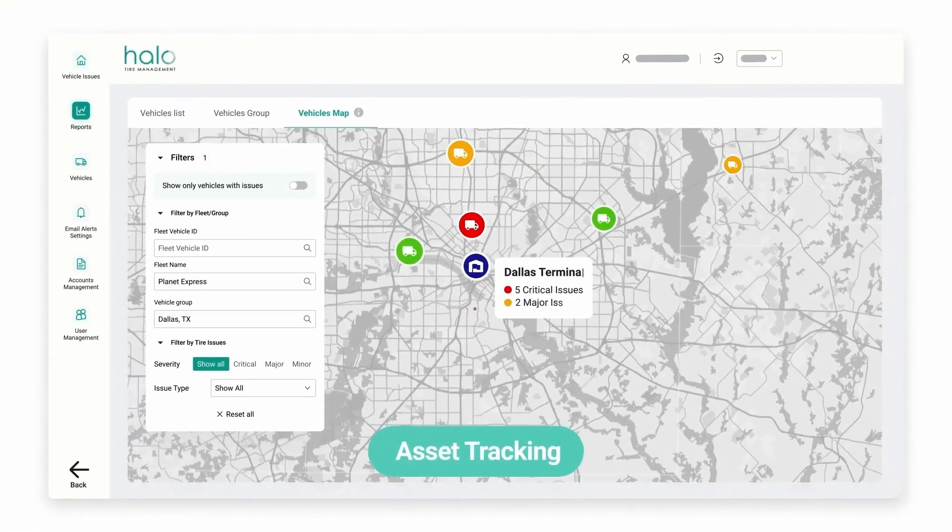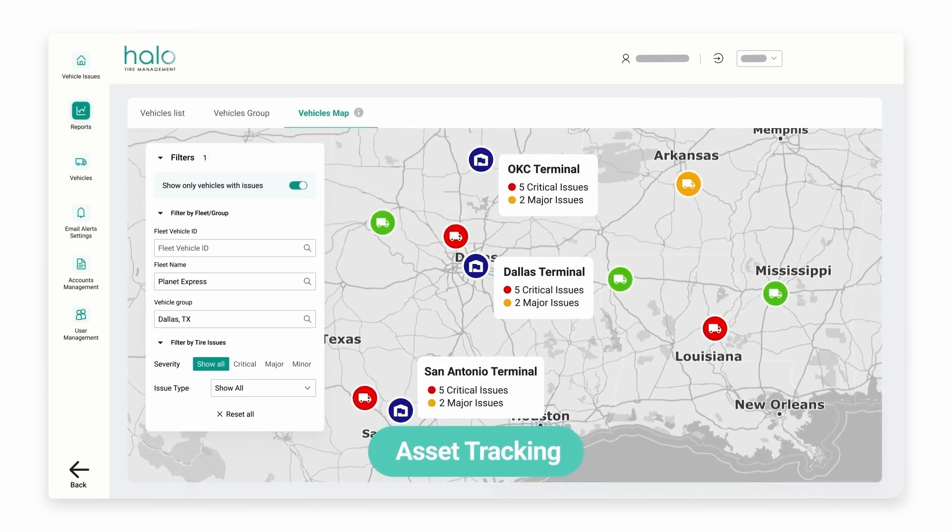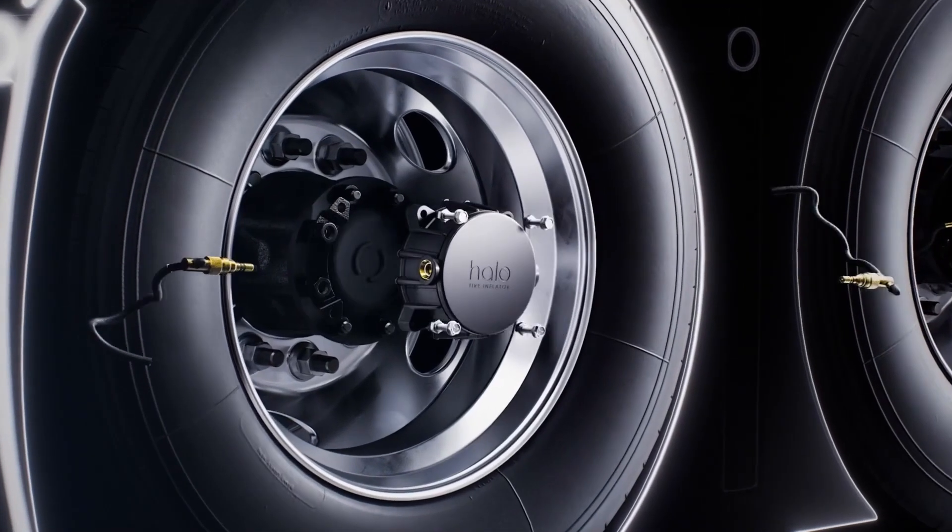Halo Connect i3 also incorporates advanced features such as asset tracking, geo-fencing, and severity identification, placing fleets ahead in the quest for optimal tire maintenance.